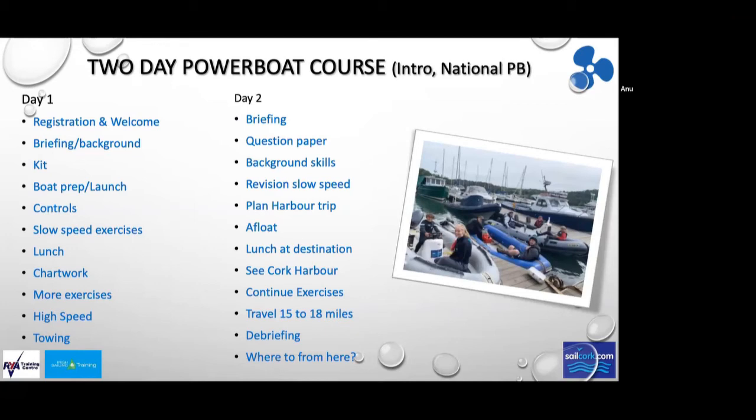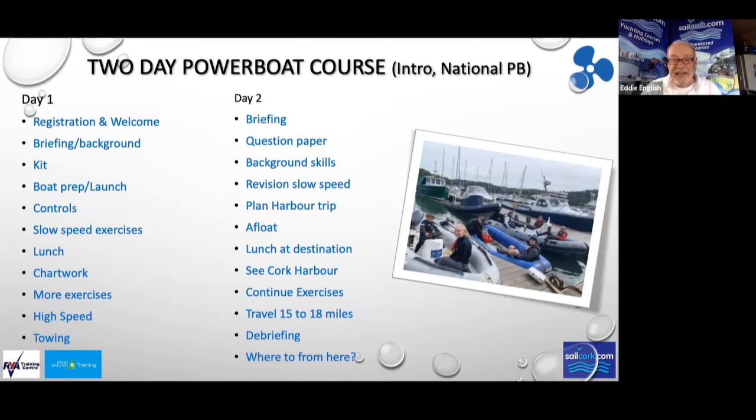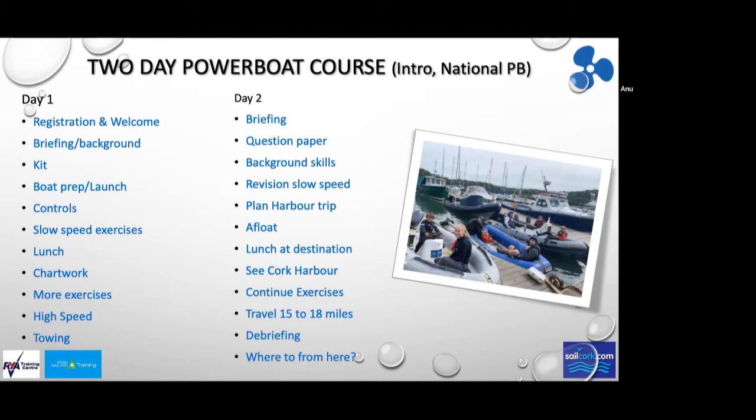At the end of the first day, we'll give you a little exam to take home and complete, to ensure we've covered all the material. Try it without the book first, then correct it with the book — come in the next morning with it all correct. On day two, we'll cover background skills, revise slow-speed manoeuvres, then go on a harbour trip to execute many of the manoeuvres and exercises we've done. We'll lunch at a harbourside destination, see Cork Harbour, travel 15 to 18 miles, and then debrief and point you in the right direction.